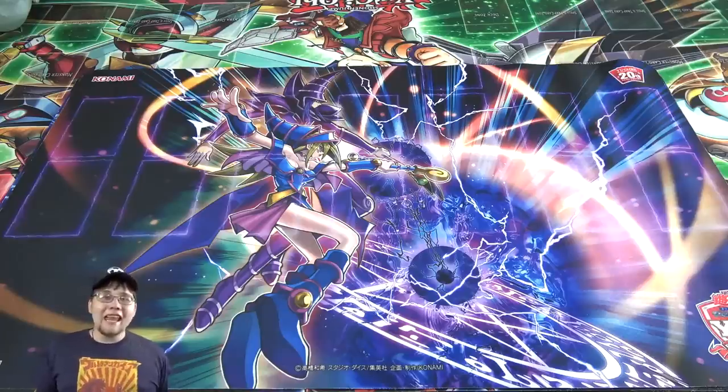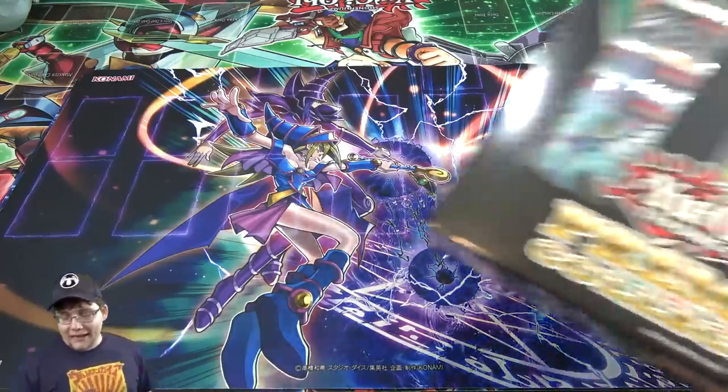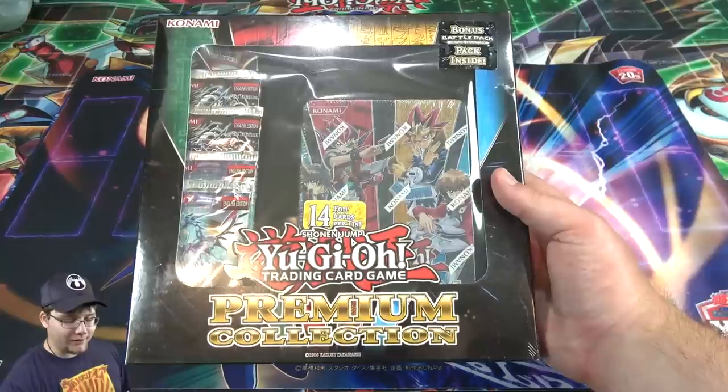What's up everyone? This is CyberNight, and today I'm going to open up a Yu-Gi-Oh Premium Collection box for you guys.